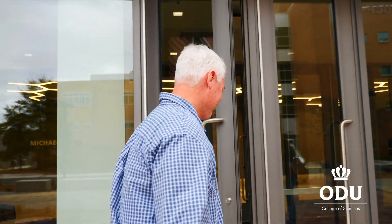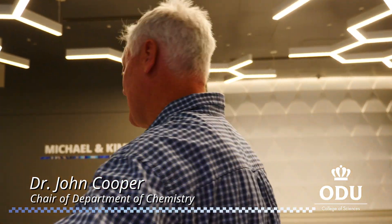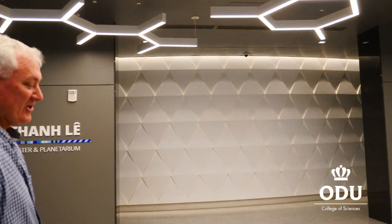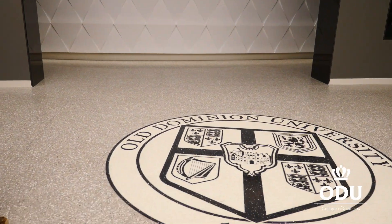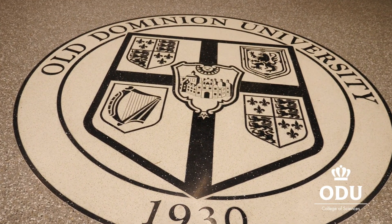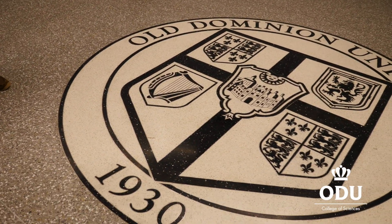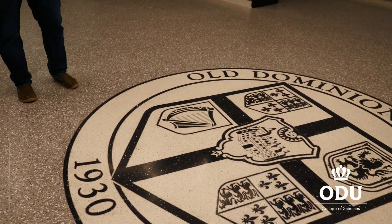Welcome to the new chemistry building. This is the main entrance on the south side, and the first thing you're going to notice is this beautiful Old Dominion University seal. When you come in it's pretty, but don't forget — don't step on it until graduation day or you might have some bad luck.